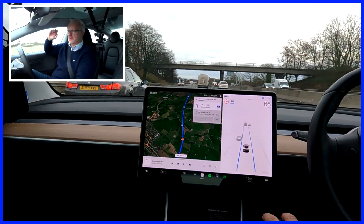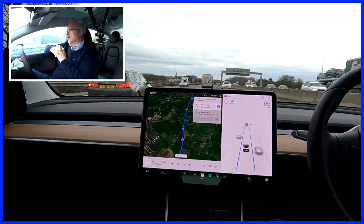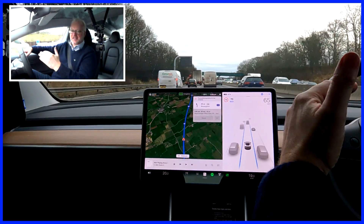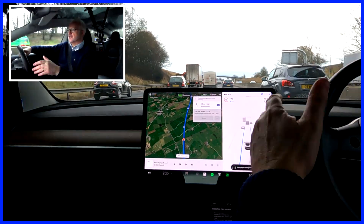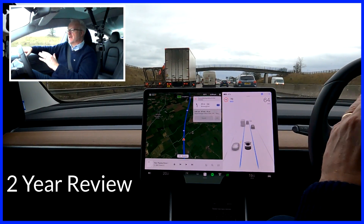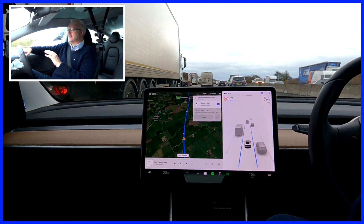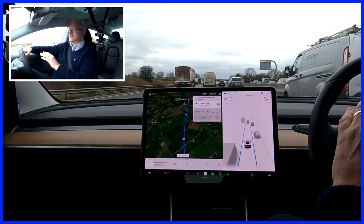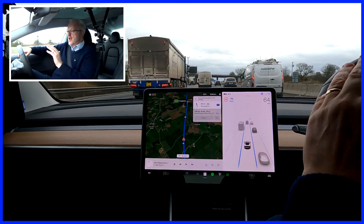I use autopilot on motorways an awful lot. This section of the video has probably been 10 minutes and I've not come off autopilot at all. I bought this car new in March 2020, so it's coming up to two years. I'd never had a new car before and never had an electric car before. Now after two years of ownership I can honestly say hand on heart it's the best car I've ever owned by a long way. I can't ever see myself moving away from electric cars.